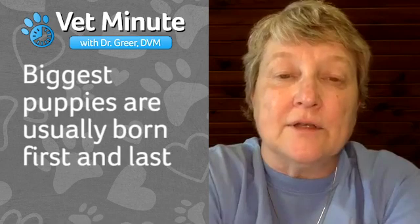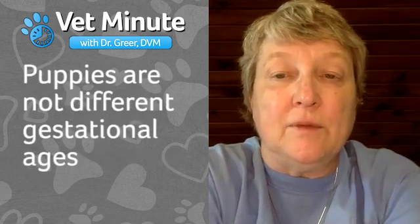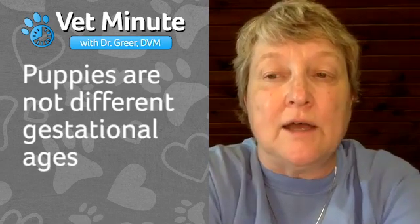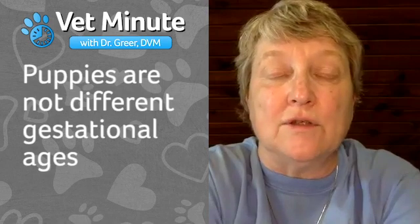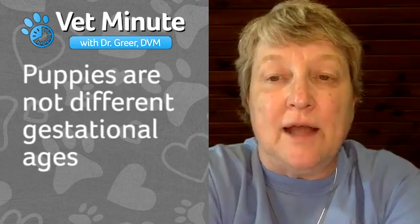Often the biggest puppy is born first and then born last. Some people think some puppies are premature while others are fully developed, but that's probably not the case. When a bitch ovulates, all the puppies develop at the same time — they all start at the same time, so they should all be the same gestational age. That's a misconception that happens a lot.